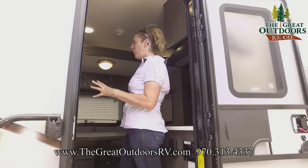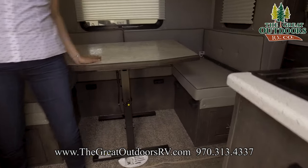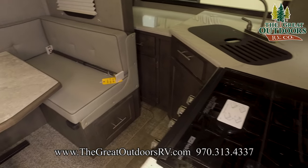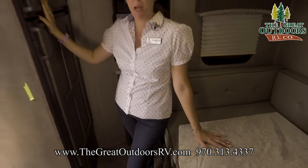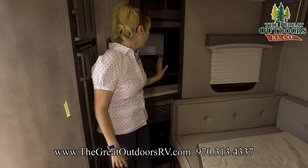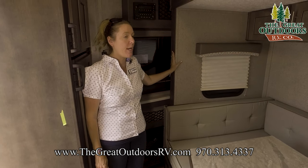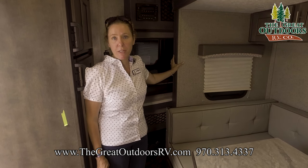I just want to show you real quickly what this looks like with the slides in. You do have access to your table, so if you wanted to come in and eat lunch on the side of the road you could. You have access to your refrigerator, enough counter space to make sandwiches. Unfortunately with this unit you do not have access to the bathroom with the slide in, but you can pop it open a little bit and squeeze through if you need to.